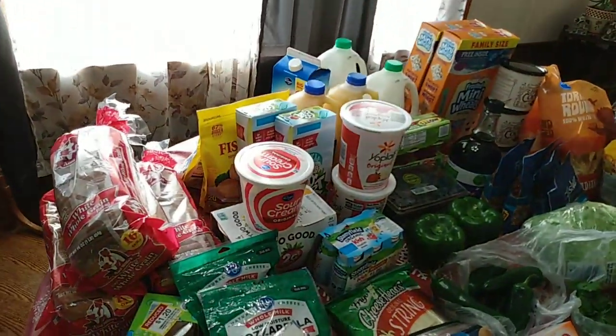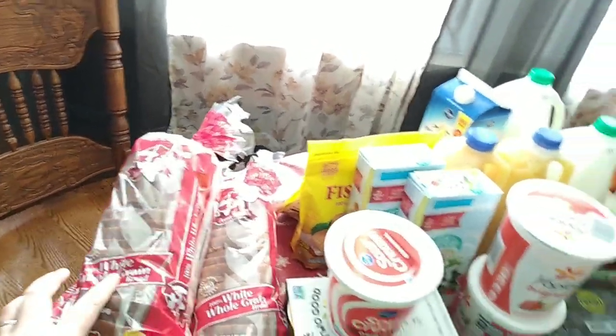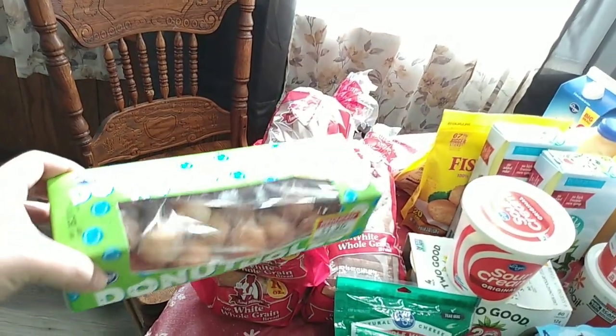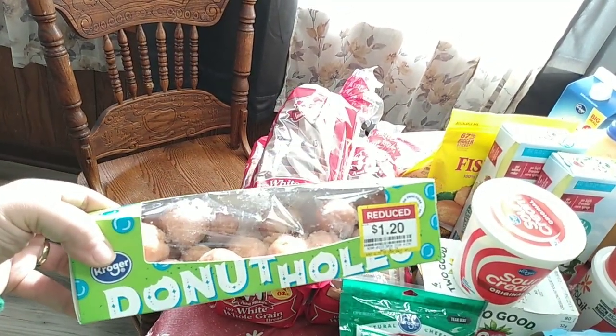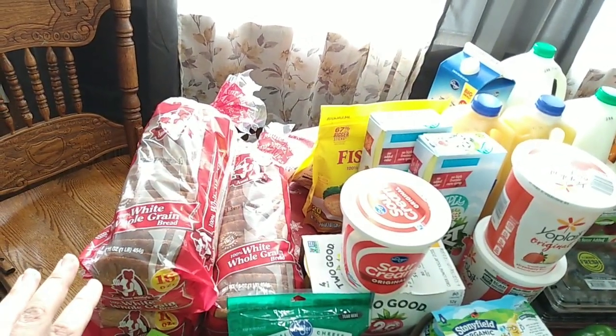We have three loaves of white whole grain sandwich bread, and of course my little discounted donut hauls. And that is our bread products that I bought.